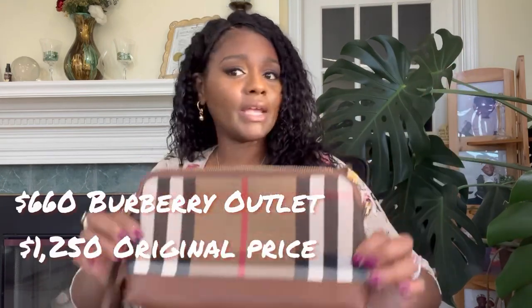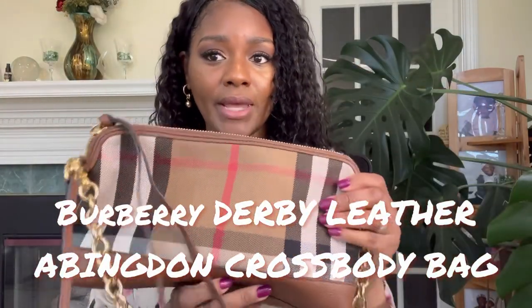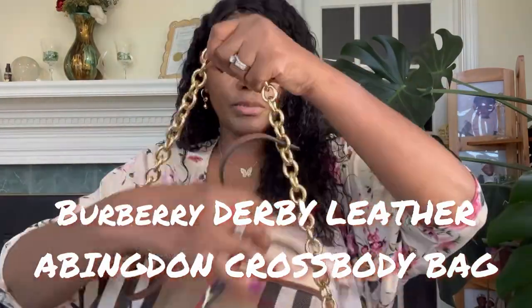I just want to start out by showing you guys — I got a great and excellent deal on this bag. And here she goes. Burberry. This is my first Burberry luxury item. I was kind of super excited.